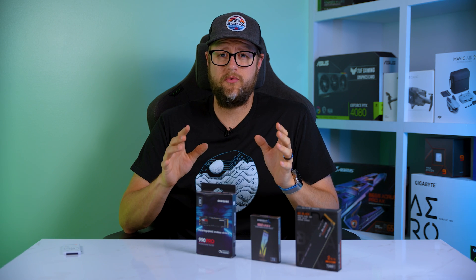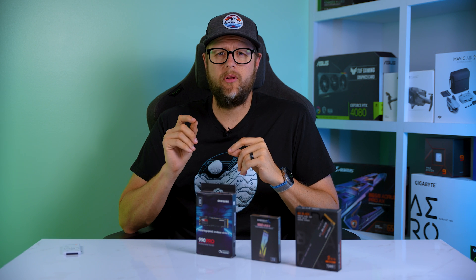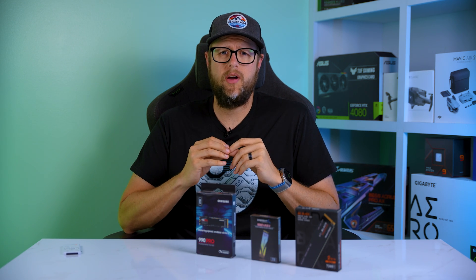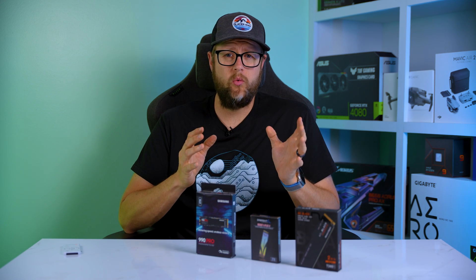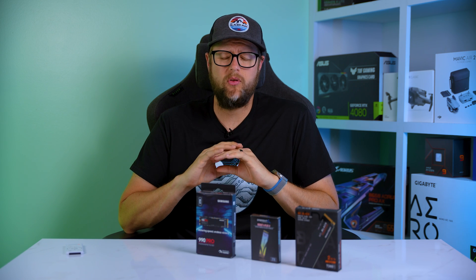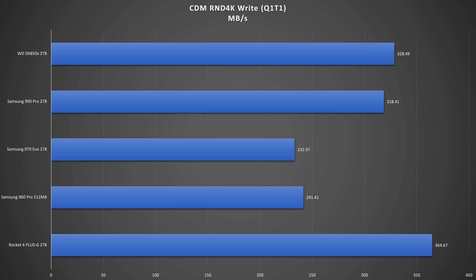Before we continue, since you're watching all the way through — or got lucky by clicking through — check the link in the description below to get double entries to the 2TB NVMe SSD giveaway. Speaking of queue depth of 1 and a single thread count, Q1T1 for short, let's see how these drives perform on the random 4K test, the absolute worst case data scenario. For random writes, the Rocket 4 is a clear winner, getting 364 MB/s, followed by the SN850X with a score of 328 and the 990 Pro's 318 MB/s.